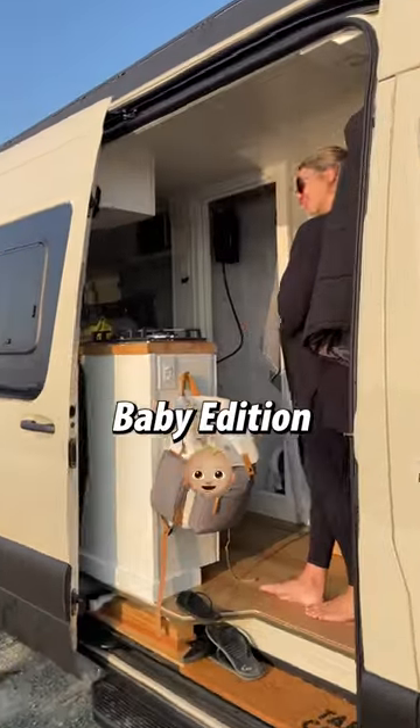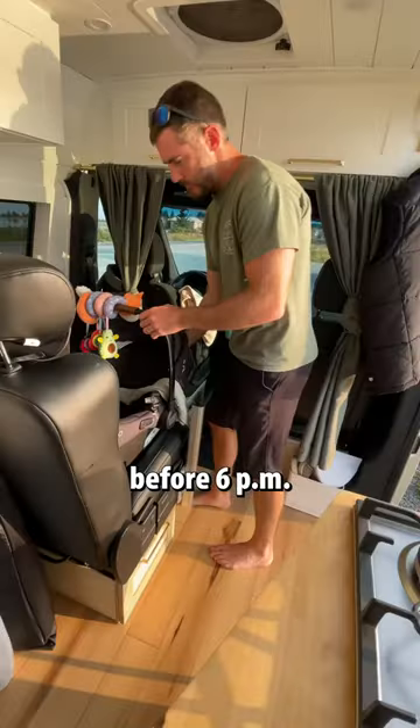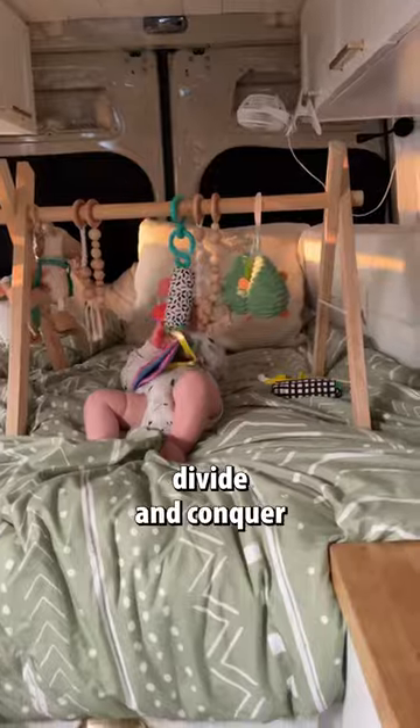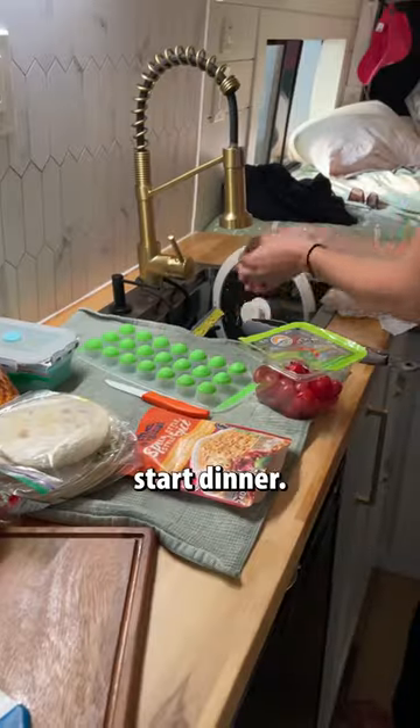This is our nightly routine in the van, baby edition. We typically try to get to our camp spot early in the evening before 6 p.m., so we have enough time to eat and get Wyatt to bed. It's all about divide and conquer. Dad starts by converting the front and back seats into table mode, and I start dinner.